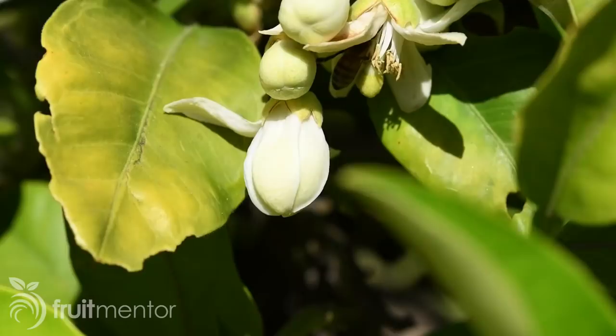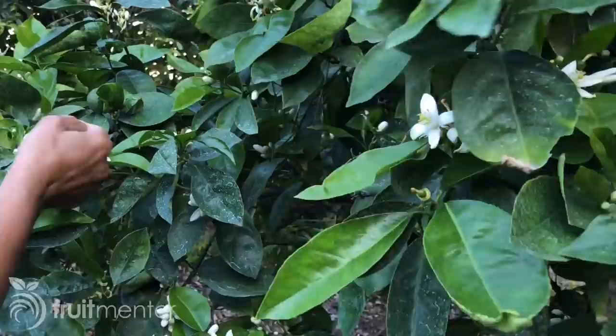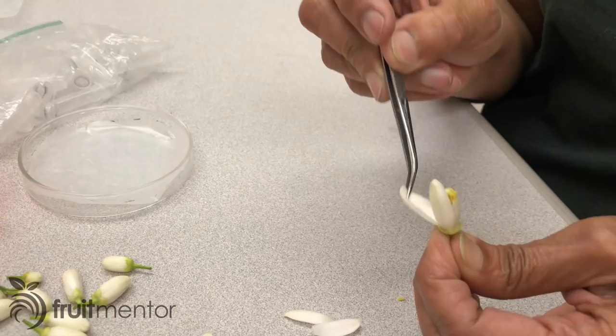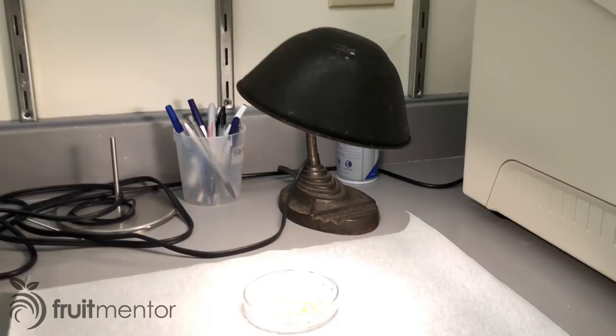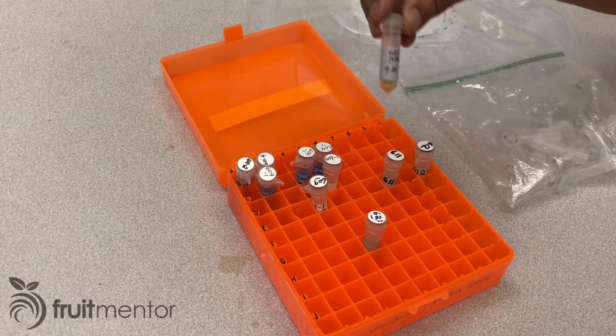Bees naturally pollinate citrus flowers. Citrus breeders carefully perform controlled pollination by choosing both the male and the female parent varieties. For each male parent used in breeding, flower buds are first collected. The flowers are then manually opened with tweezers. The anthers — the male part of the flower containing the pollen — are removed and placed in a petri dish. The dish is placed underneath an incandescent light for the anthers to dry using the heat of the light bulb. The dried anthers are placed inside a vial and crushed with tweezers to release the pollen. The vial is then stored for later use.